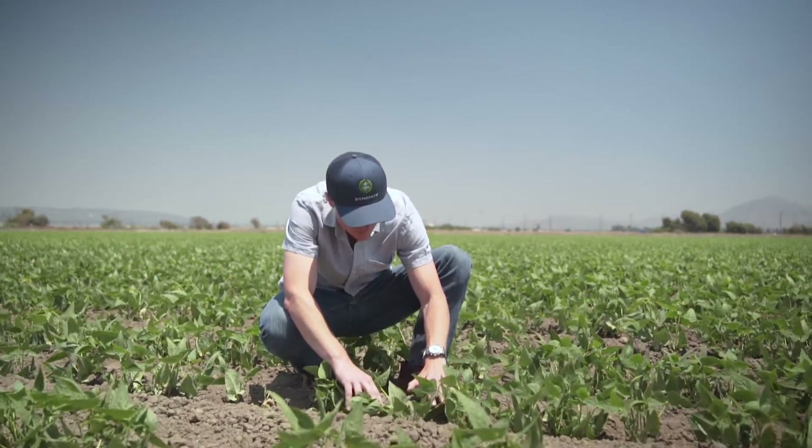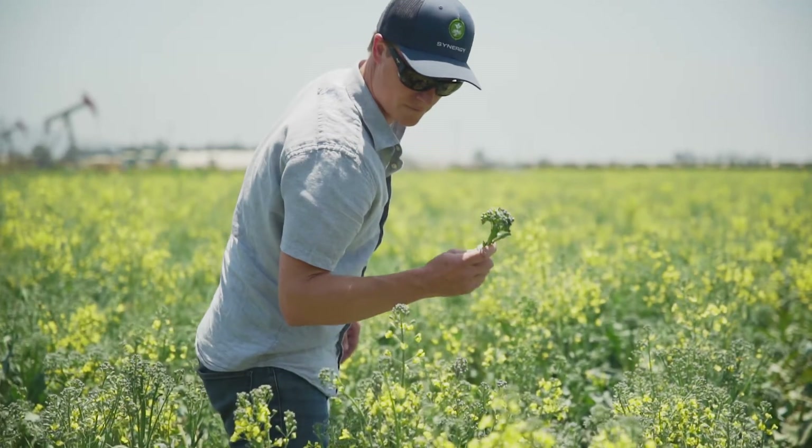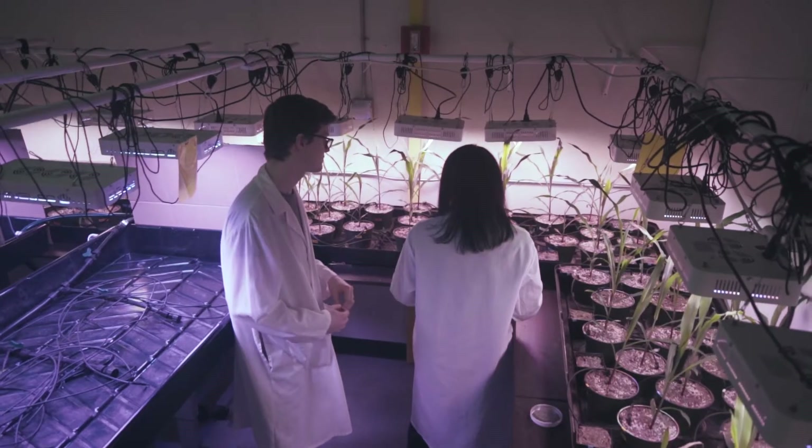Our products impact carbon in the soil by influencing the microbes that live there. This is part of what makes WISErg and its products great. Not only are we diverting what would be a waste stream, but we're actually able to make an impact on carbon in the environment as well.